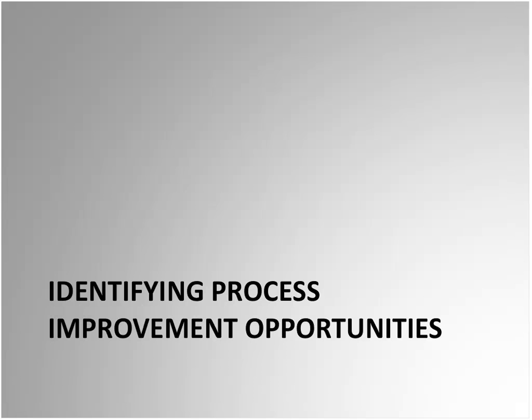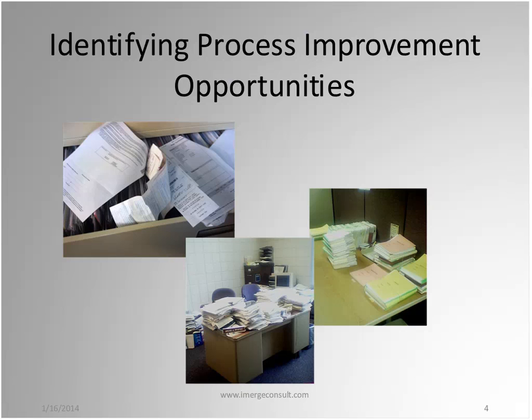Identifying process improvement opportunities — one of the first places to look is where you have a lot of paper. Look for stacks of paper; that's typically an indication of a paper-driven process that is ripe for improvement. Organizations with high volumes of document movement, like loan documents in a bank or insurance claims, may have already addressed significant process improvements, but it's always worth watching those processes for further opportunities.